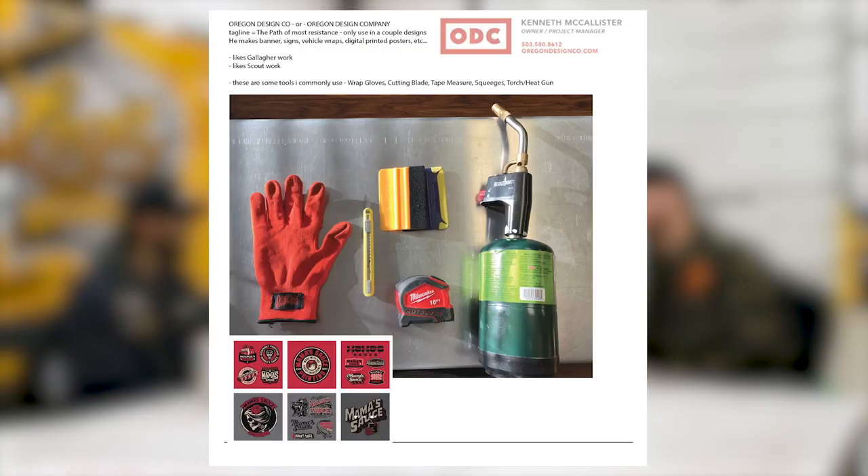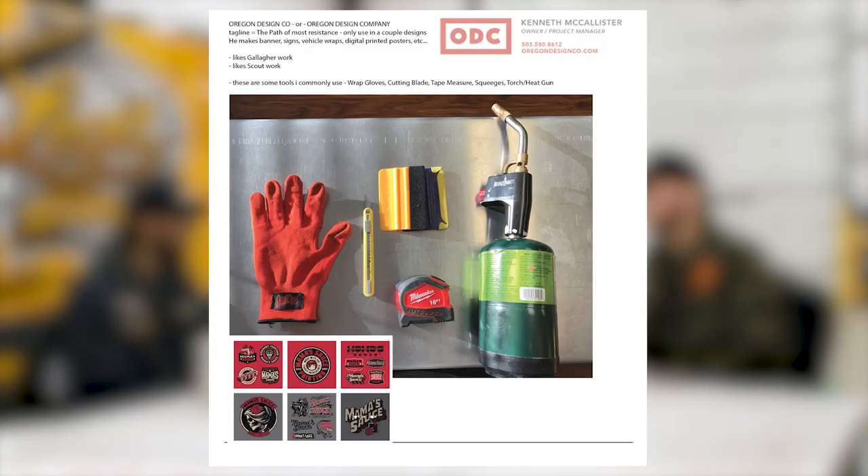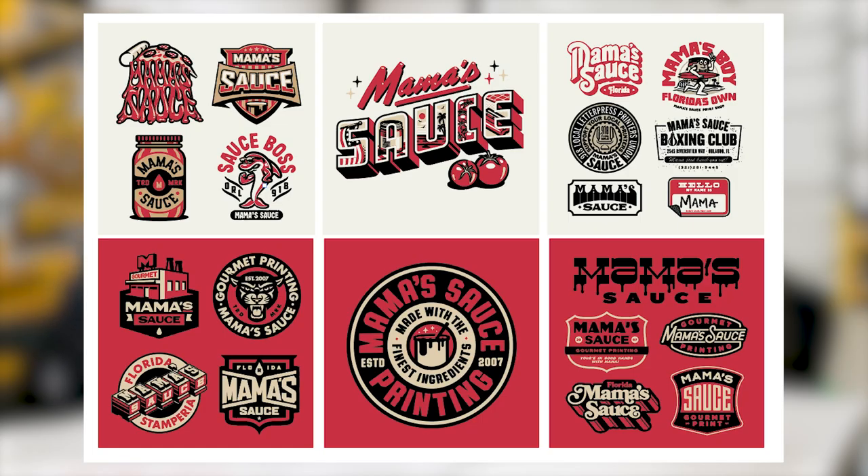When we get stuff like photos of tools — tape measures, gloves, heat guns — we can illustrate those, we can work with that. Then pulling inspiration from other pieces we've worked on that the client says he liked gives us a real nice foot into coming up with graphics that align with his taste. Reference images are always helpful to kick things off.